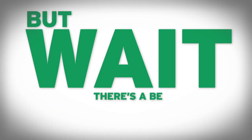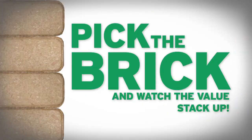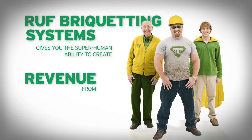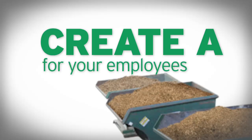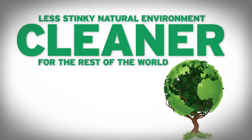But wait — there's a better way to handle your wood waste and organic materials. Pick the brick and watch the values stack up. Roof briquetting systems gives you the superhuman ability to create revenue from garbage, to tidy up your plant floor and create a cleaner, safer work environment for your employees. And you can even help create a cleaner, less stinky, natural environment for the rest of the world while you're at it.